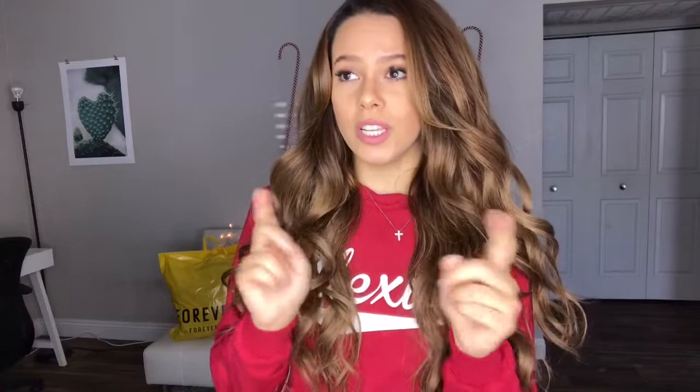I wasn't going to do this video until December, but it's been pretty chilly in Las Vegas. Plus, we're going to Erie tonight — it's way colder there, and there might be snow. So I made sure I got some super warm things that are still cute and still fashionable.